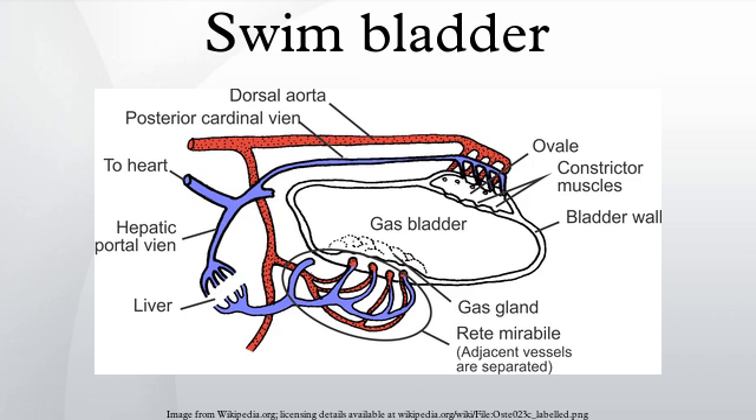Elsewhere, at a similar structure known as the oval window, the bladder is in contact with blood and the oxygen can diffuse back. Together with oxygen, other gases are salted out in the swim bladder, which accounts for the high pressures of other gases as well. The combination of gases in the bladder varies. In shallow water fish, the ratios closely approximate that of the atmosphere, while deep sea fish tend to have higher percentages of oxygen.